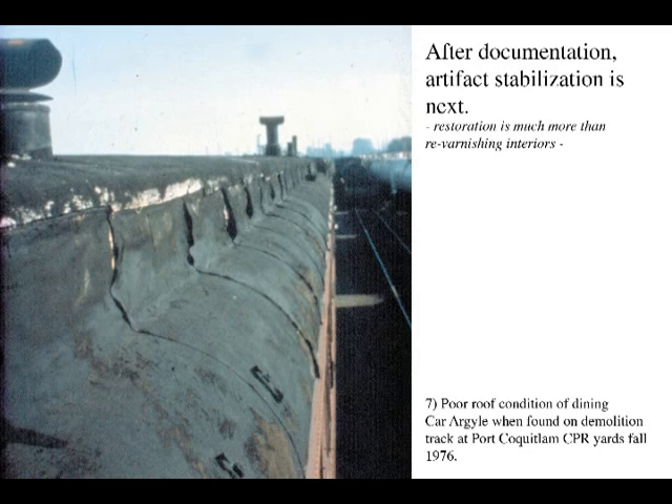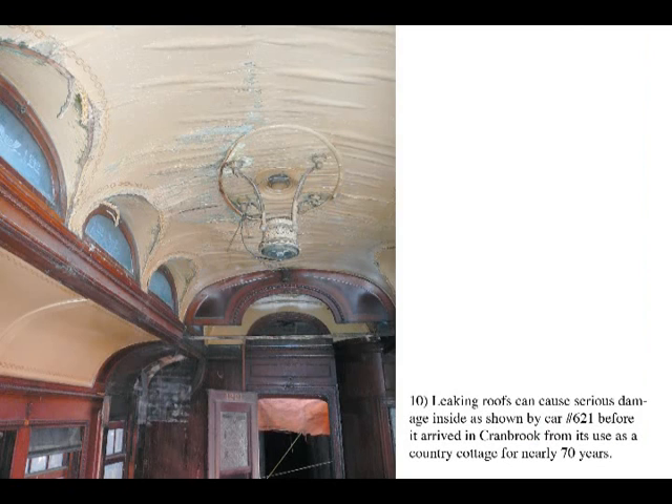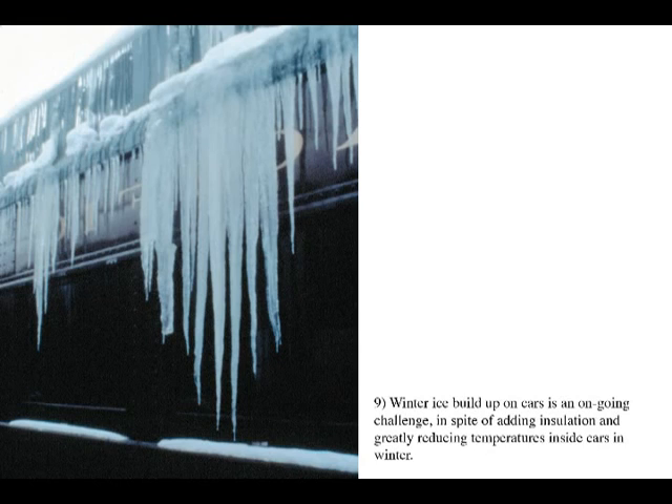Once a car arrives, it is thoroughly checked to see what is needed to stabilize it as an artifact and prevent future deterioration inside and out. Roofs are always checked first since water is extremely destructive on the laminated panels of the fine decorative wood veneers with delicate inlays. Even with increased insulation and a reduction of winter temperatures to 5 degrees Celsius, there is still ice buildup on the roofs that continues their deterioration.